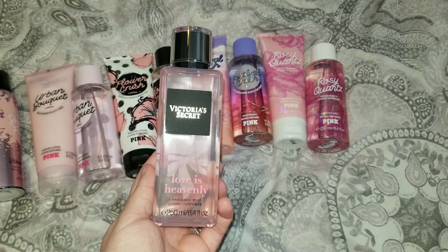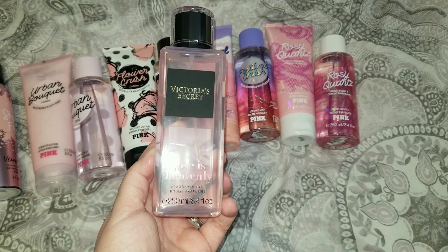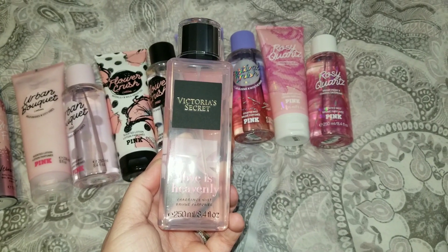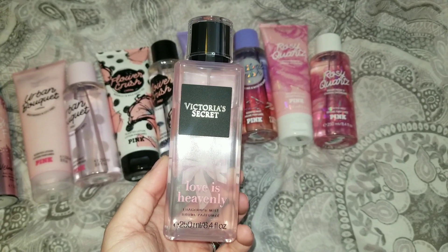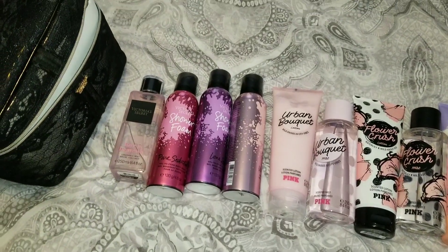The only item I did not get in a pair is Love Is Heavenly perfumed spray — I didn't get the lotion on this one. I really wanted to get the perfume, but it was around $20 and I know it'll go down to $14.99, so I'll wait for that. I did pick up the mist because it was on sale for $7.99, which was a great price.